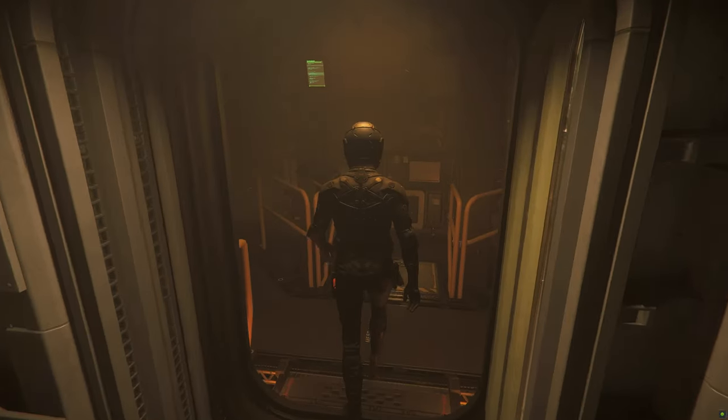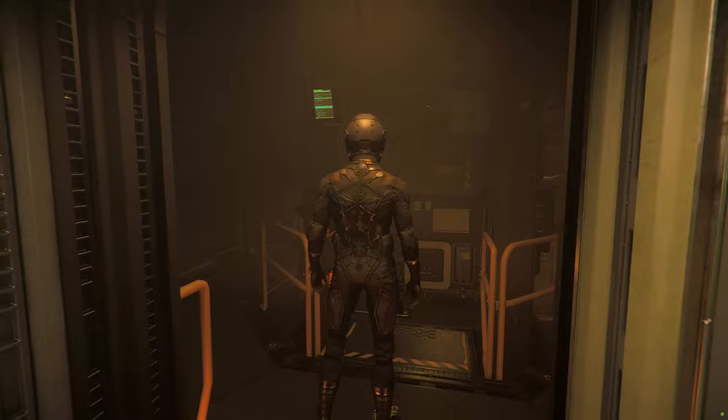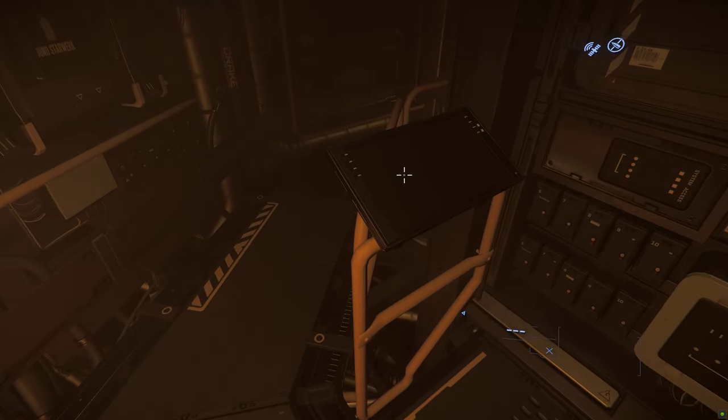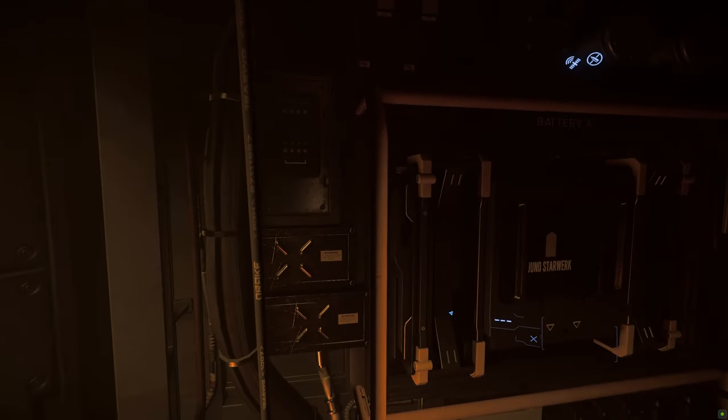I think this part of the ship houses the ship avionics and systems modules like the radar, ship computer, power plants, coolers, shield generators, etc.